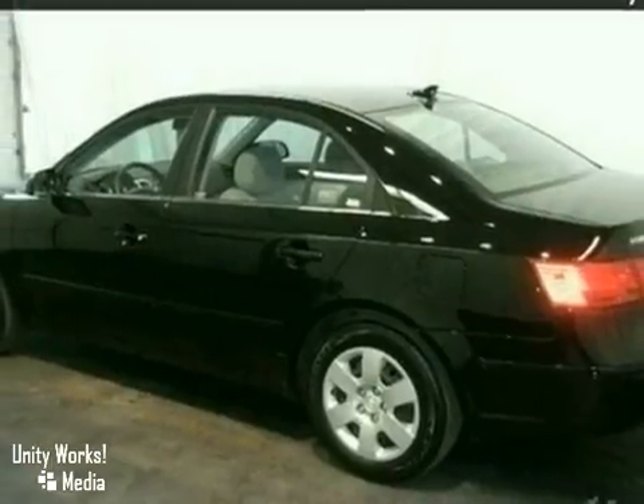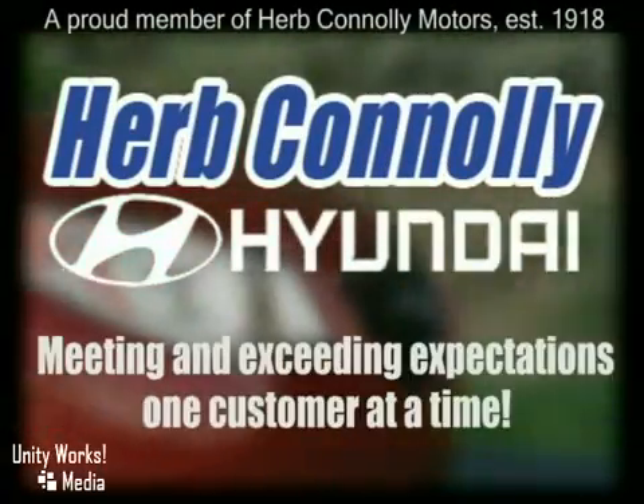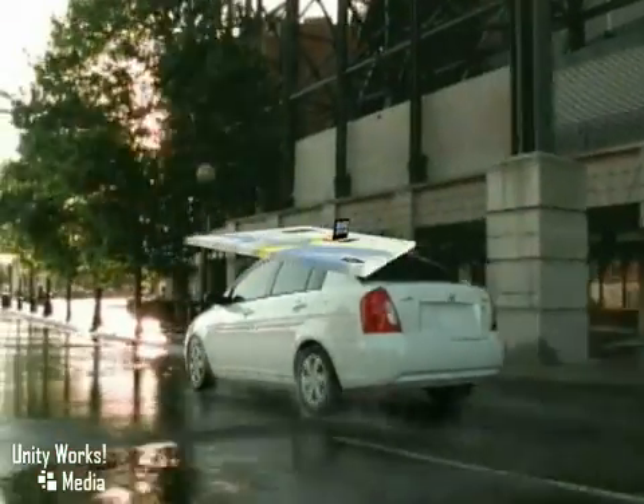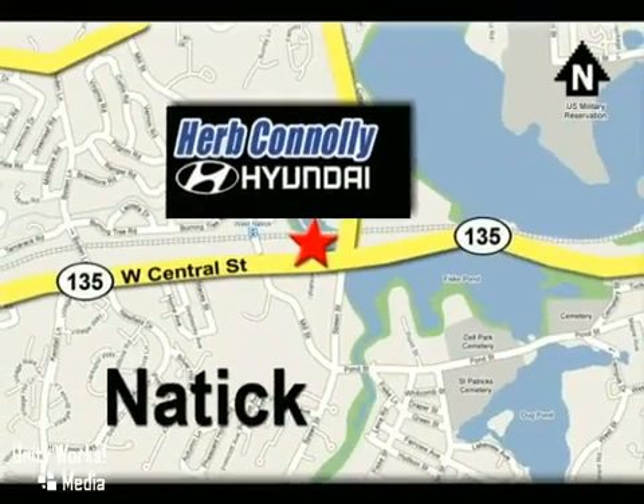Come in for a test drive. Herb Connolly Hyundai, meeting and exceeding expectations, one customer at a time. Stop in today. We're conveniently located at 157 West Central Street in Natick, Massachusetts.